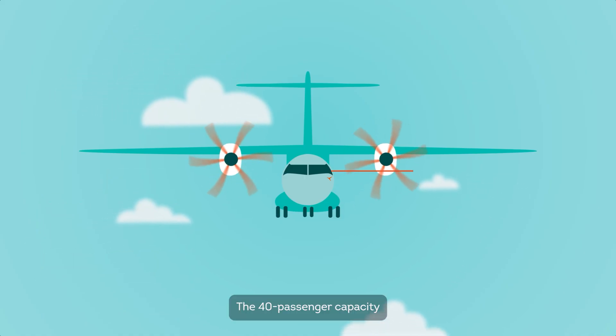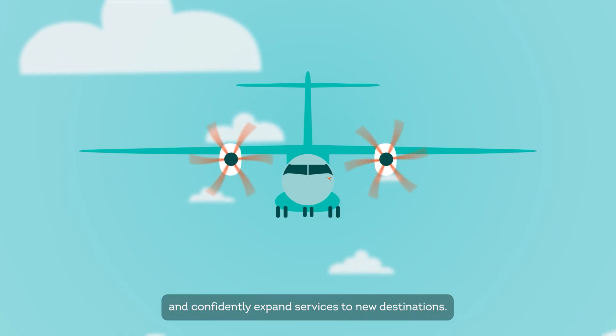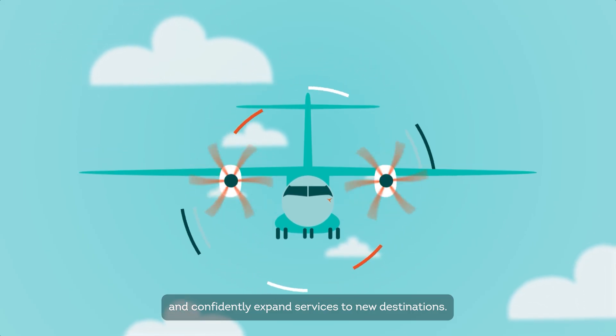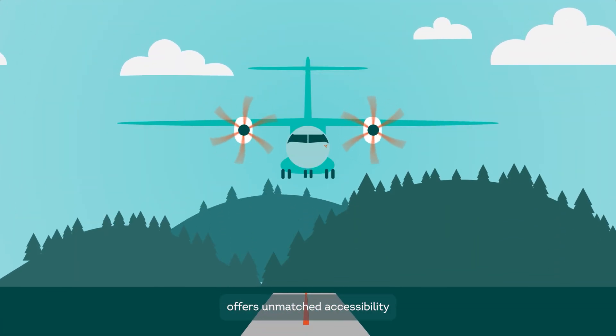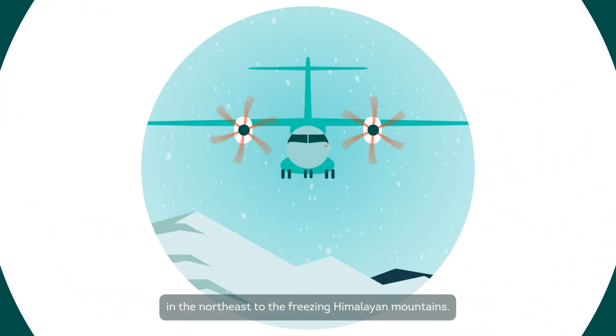The 40-passenger capacity is the perfect size to make underserved routes profitable and confidently expand services to new destinations. Its go-anywhere performance offers unmatched accessibility to challenging airfields in the northeast to the freezing Himalayan mountains.